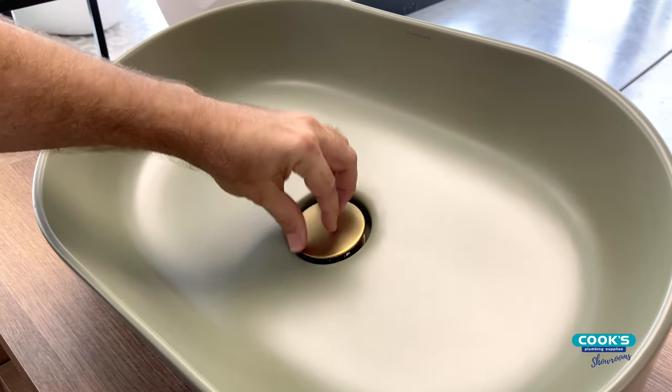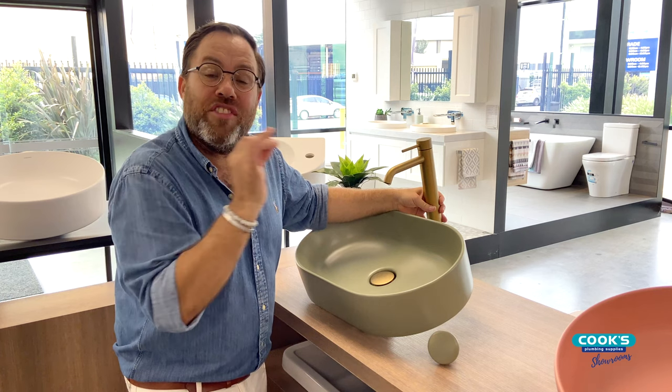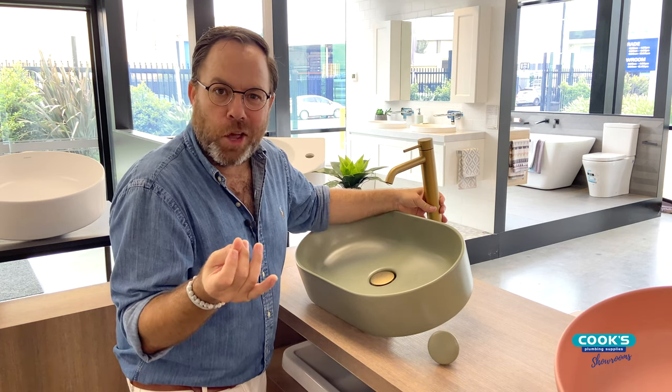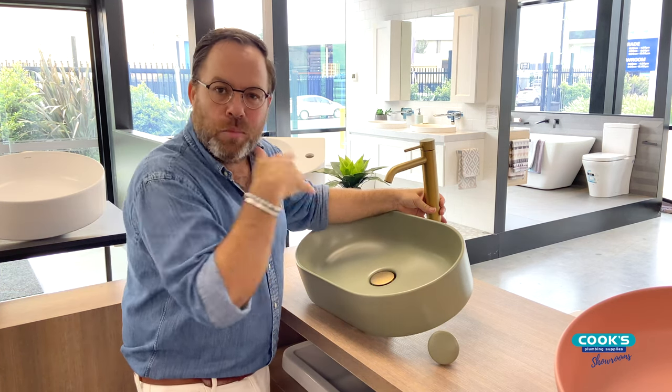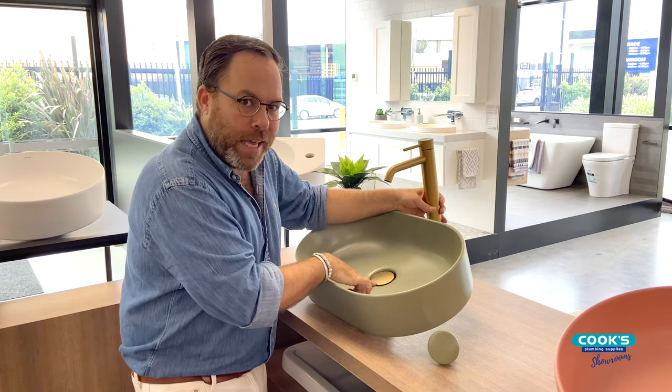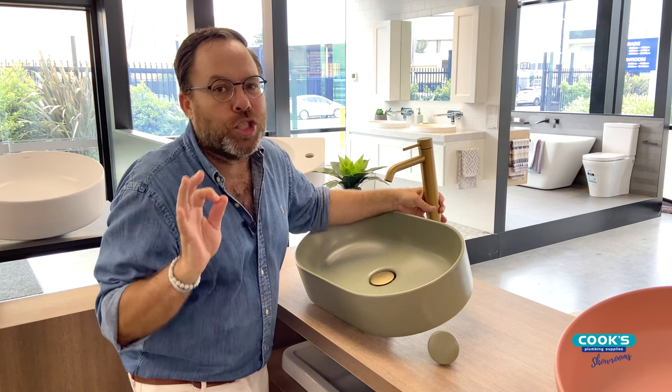It's so nice when you can create a cohesive space with all of the accessories and detailing matching — it's like when you're putting your jewellery on getting ready to go out on a Saturday night. By being able to match your tapware, your accessories, and in this case the waste, this colour combination works so well.